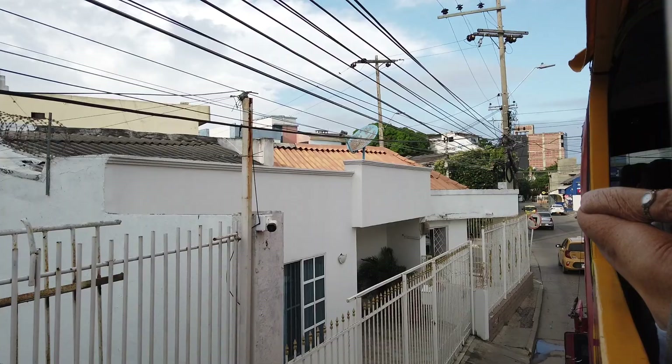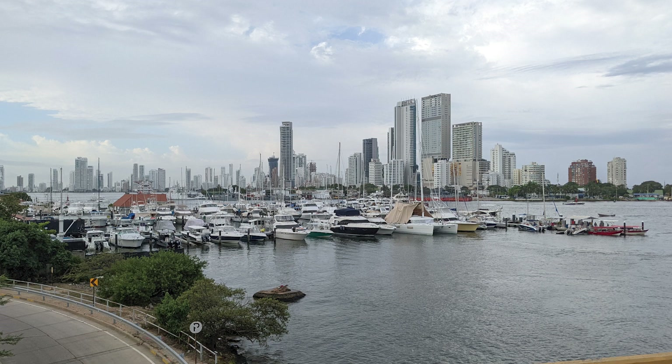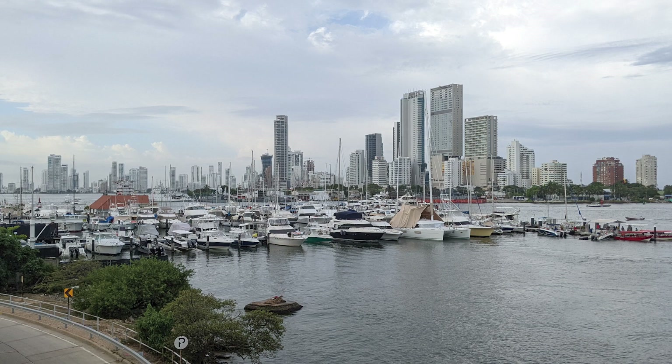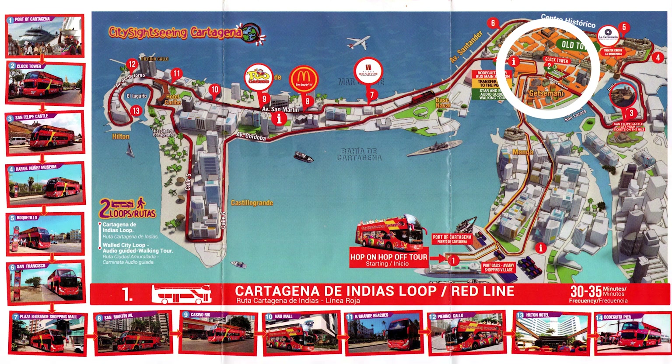Along the way, we traveled through a residential neighborhood and were fascinated by the large number of utility lines and the various types of architecture we saw. A bit further along, as we crossed a bridge, we caught another view of the tall hotels and other high-rise buildings located in the Boca Grande neighborhood of Cartagena. The bus arrived at the first stop — the number two clock tower stop on the hop-on, hop-off bus sightseeing guide — about 30 minutes after we left the cruise terminal.